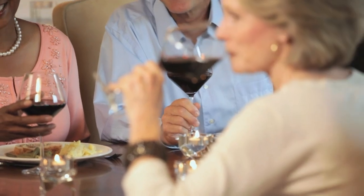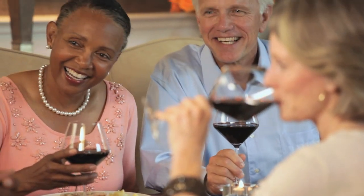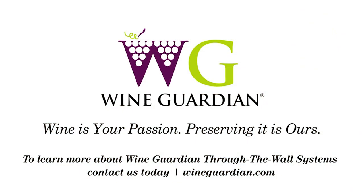With WineGuardian through-the-wall systems, you create the perfect environment for preserving your fine wine, all in an elegant package. To learn more, contact us today.